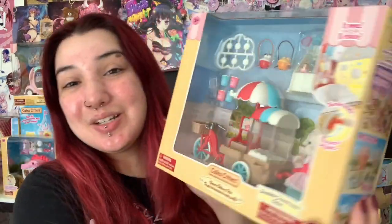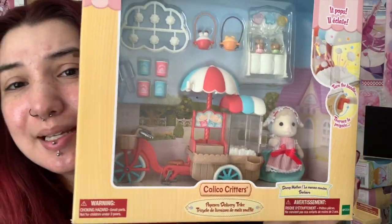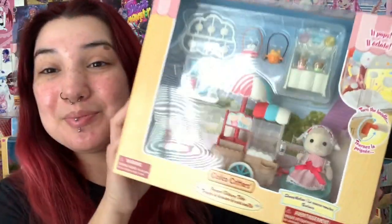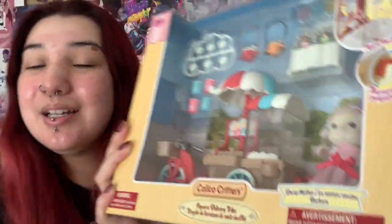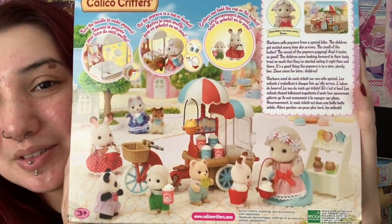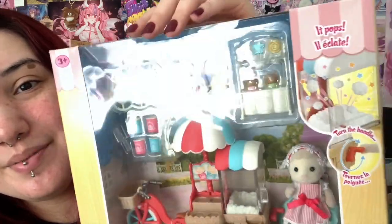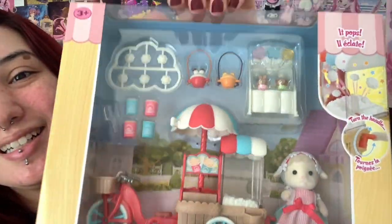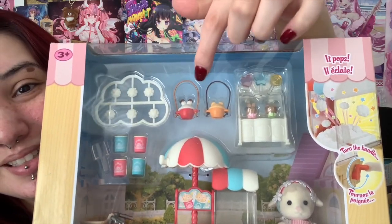The next set that I have is actually a gift for my boyfriend. This one is the popcorn delivery trike — it's like a little bike. We've got the cute little lamb; I think her name is Barbara. Yeah, her name is Barbara. You can like turn the little knob. The thing that made me really fall in love with this is these little baskets — they have little ears on them. They're so cute.